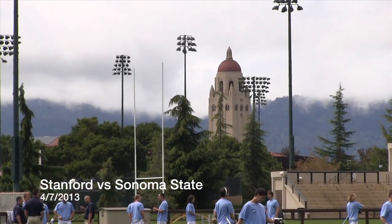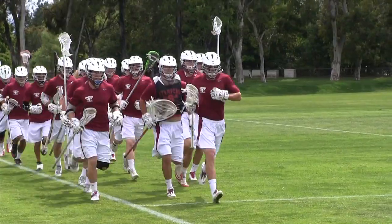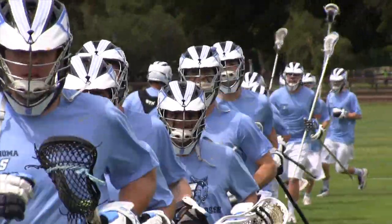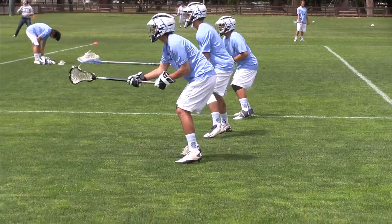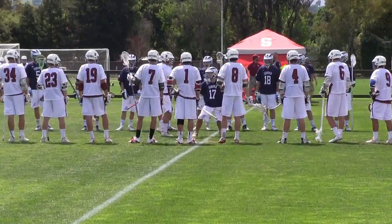It's the 10th week of the 2013 season as the 6th ranked Stanford Cardinal hosts the 10th ranked Sonoma State Seawolves. Both teams are undefeated in league play, so this is an important match as the teams prepare for the WCLL playoffs in a few weeks. Drew Virk for Stanford and Doug Carl for Sonoma look more like old friends than opposing coaches as game time approaches.